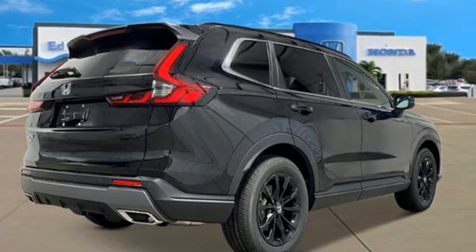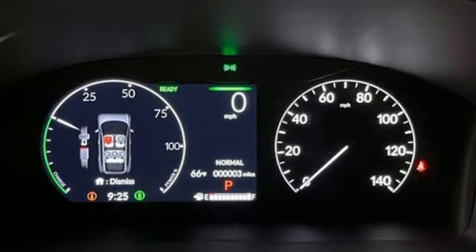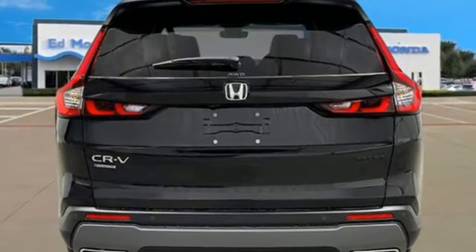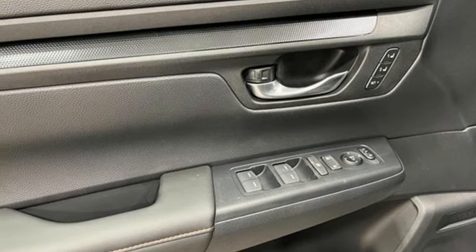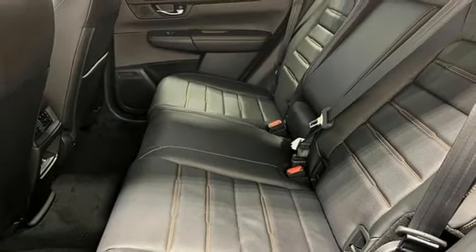Continuously variable automatic transmission, front heated leather bucket seats, streaming audio, steering assist cruise control, dual zone climate control, inductive device charging, external memory control, express open and close sliding and tilting sunroof, doors and push-button start proximity key, and in-line four-cylinder engine.